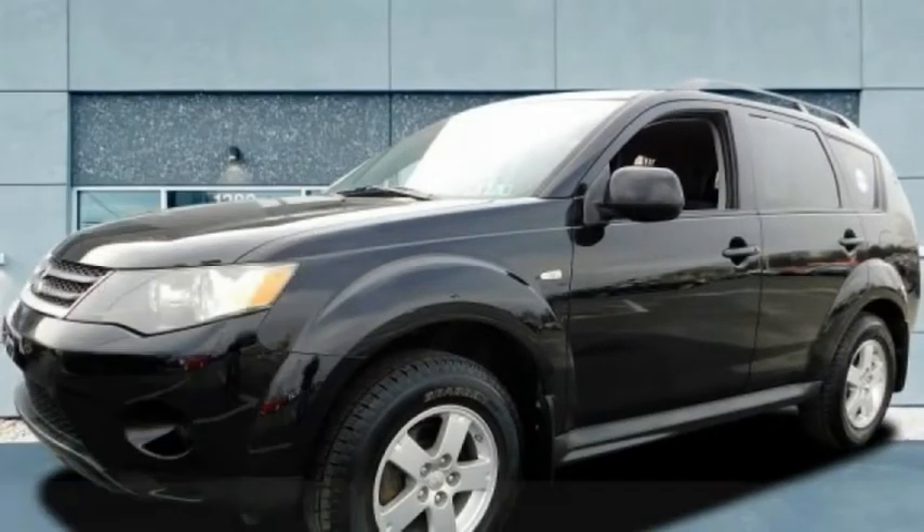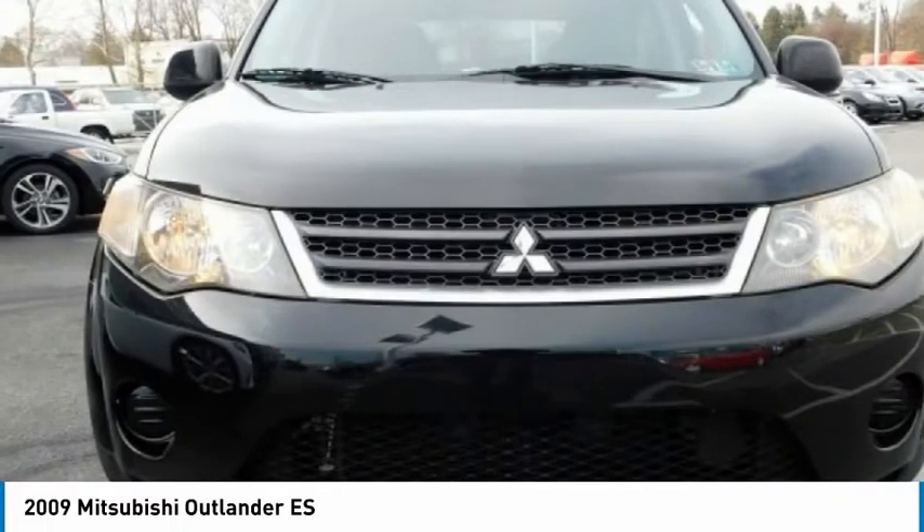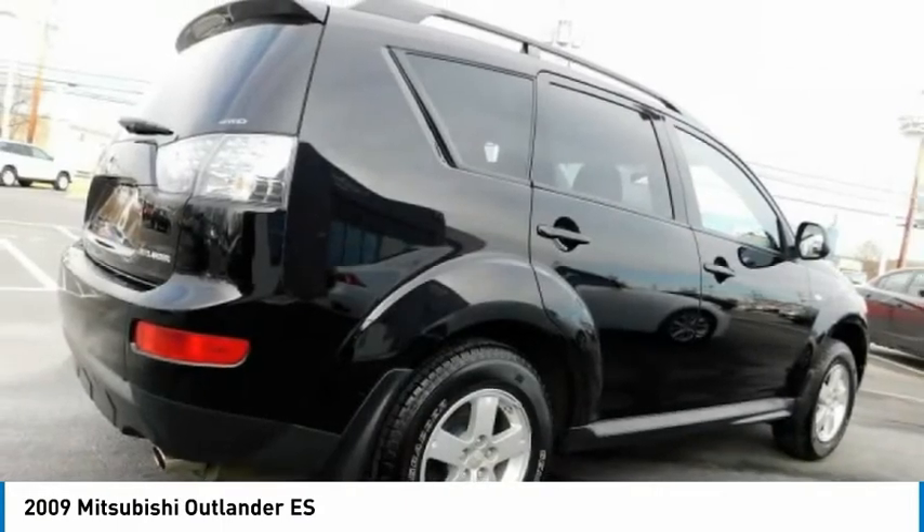Take a ride in the 2009 Outlander — a versatile crossover with power to spare. Outlander boasts an upgraded level of interior comfort and advanced technological features to give you control over every element of your drive.